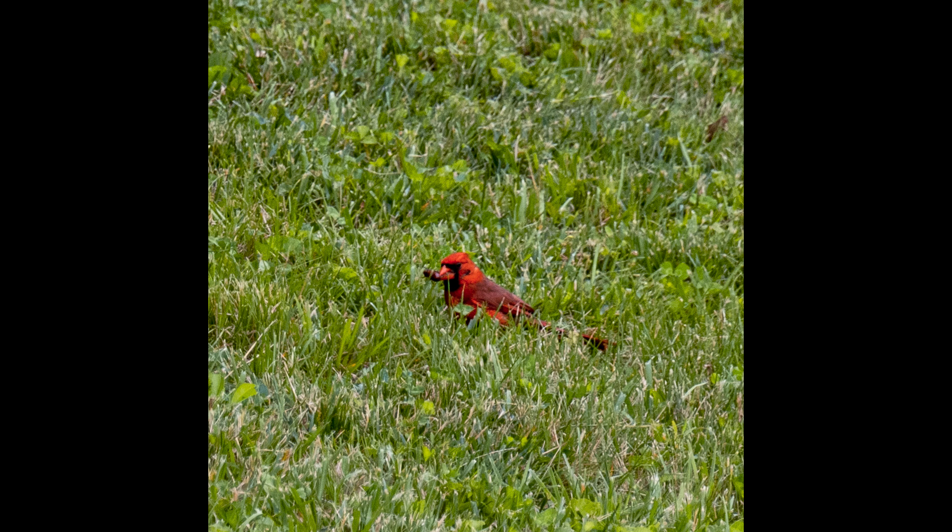I've been seeing this cardinal flying around the last couple weeks, but by the time I get my camera, he's always gone. The other day I just happened to catch him in the front yard foraging for food.